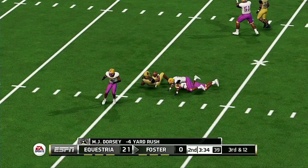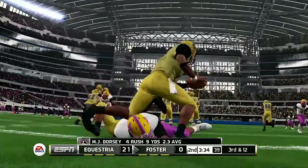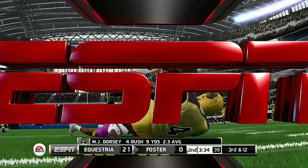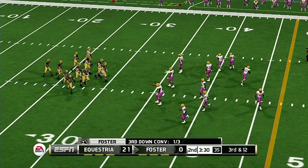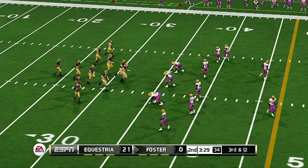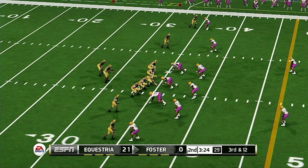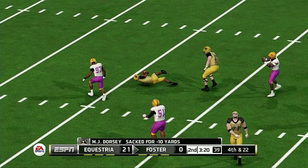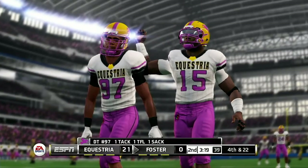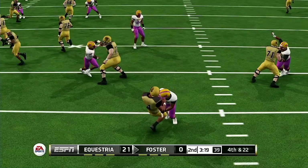They get him in the backfield for a loss. The offensive line needs to do a better job of not only handling the defensive linemen, but getting up to the linebackers — that way the ball carriers will have more room to get to that second level. They bring him down — you can't take sacks like that as a quarterback. If you can't find a receiver, get out of the pocket and throw the ball away.